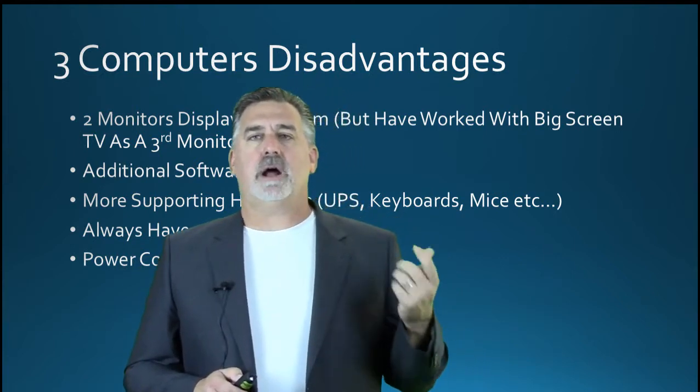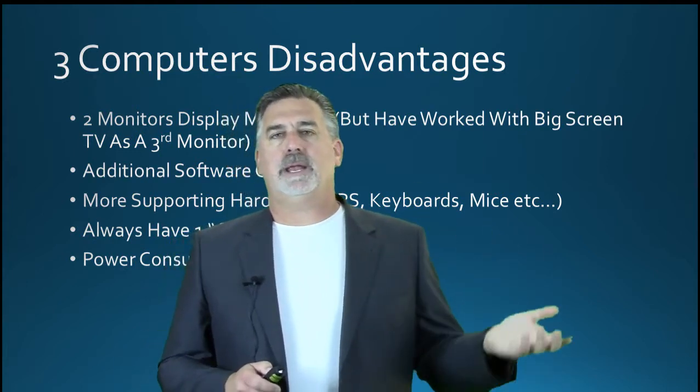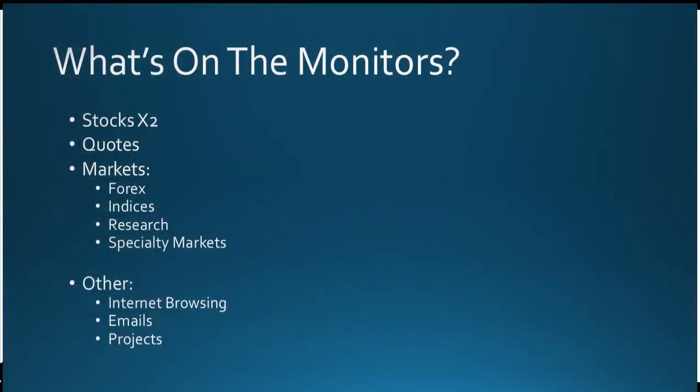One disadvantage is that I always have an old computer — one of my computers is always at least three years old. But I can live with that; I just move the lower-end processing over to that computer and do my higher-end processing on the new one. As for power consumption, I think it's probably negligible. If you're running a very big high-end computer, it's probably going to burn as much electricity as the three computers combined.